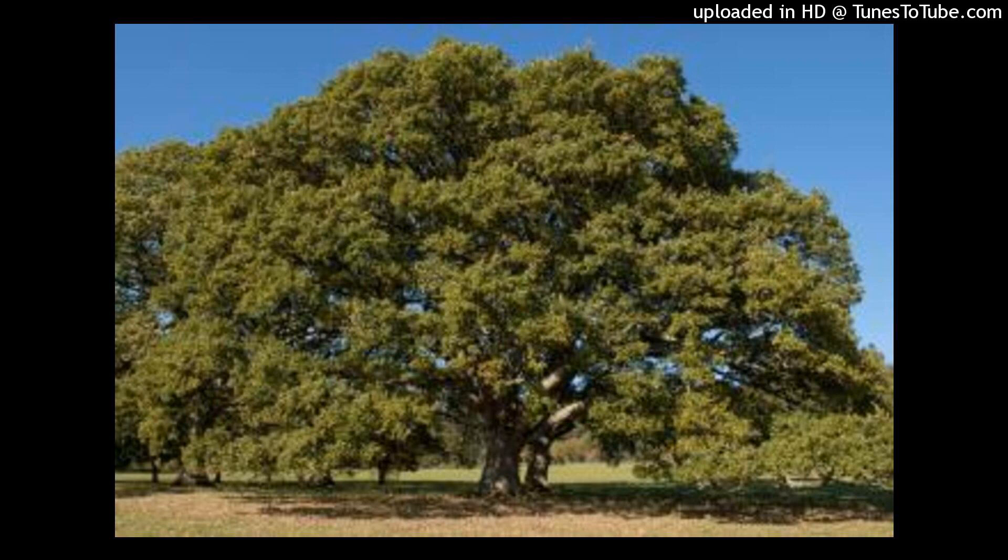Number two is black walnut. This tree, which is native to America, belongs to the walnut family. Different studies show that it absorbs more carbon dioxide, so planting this tree is a way to contribute to environmental conservation.